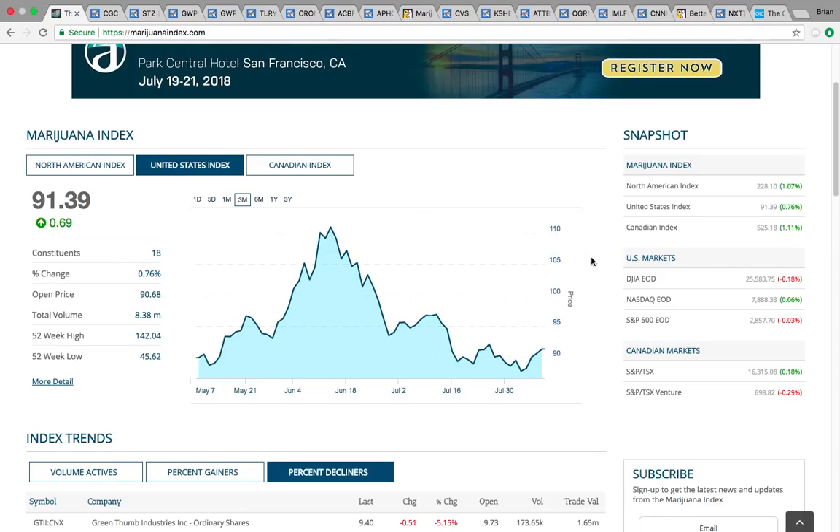Now take a look at the United States Index — the publicly traded marijuana companies in the United States. The North American Index is the combination of US and Canadian stocks combined. There was a big pullback with the US stocks and now they're trying to make a bounce off the bottom. If you drew a line across these tops, it looks like it's trying to break this trend line. What you want to see for the United States Index is a break above 92 — a close above 92 would be really bullish.